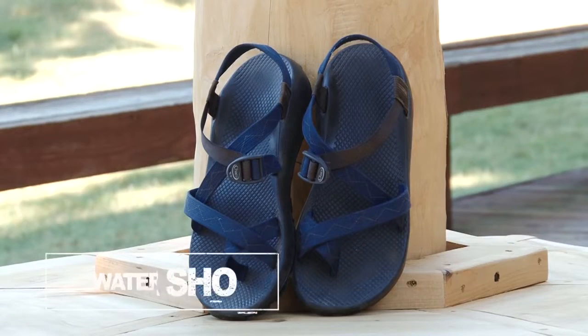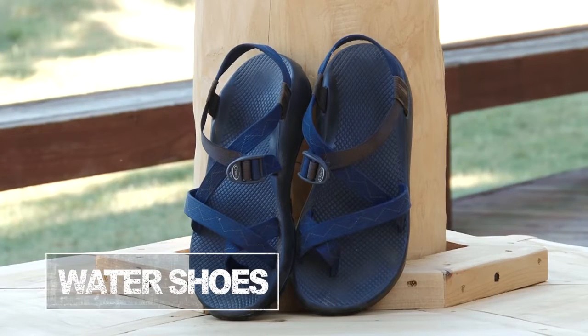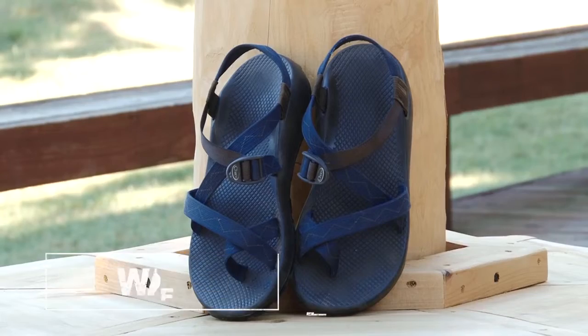As for footwear, no flip-flops. You'll want to wear something that attaches to your foot around the ankle, like a Chaco or a Teva — a sports sandal. Or if you have an old pair of tennis shoes you don't mind getting wet, that works well too. Water socks or booties also work. If you don't have any of those items, don't sweat it — we do sell them in our gift shop.